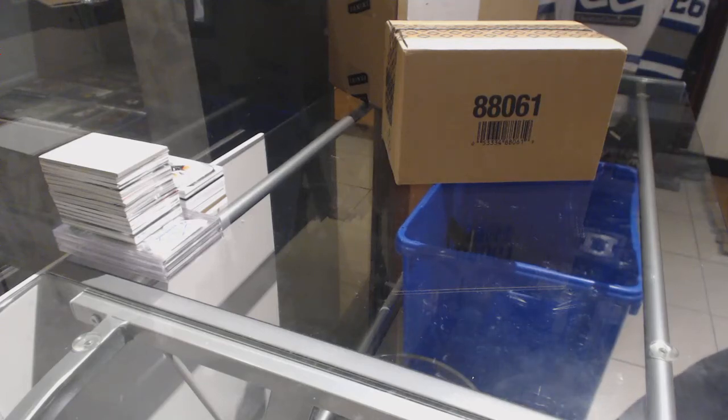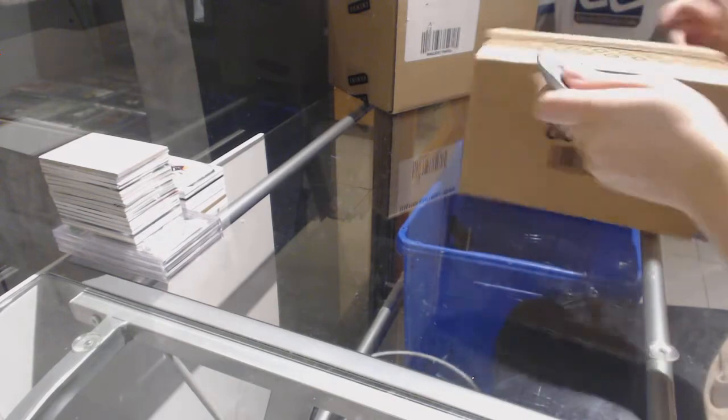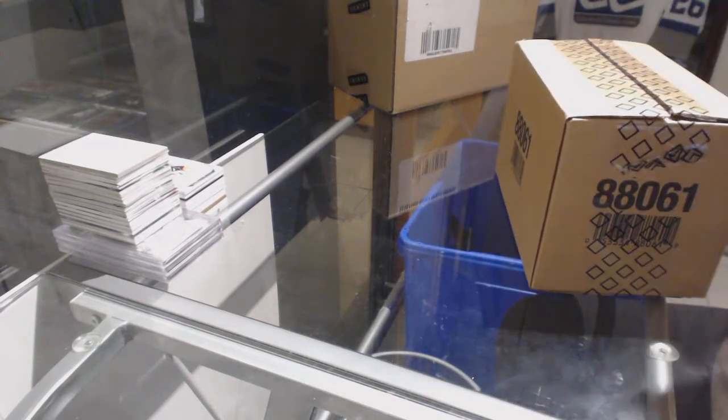Starting off the C&C Group Break at $78.99, we've got the 2017-18 Upper Deck Artifacts 10-box case break.